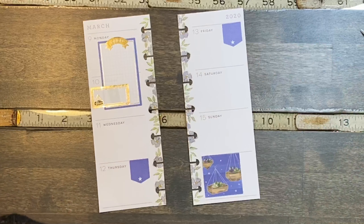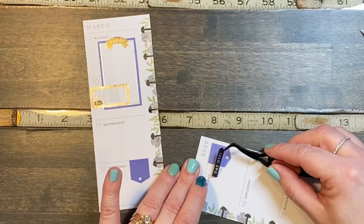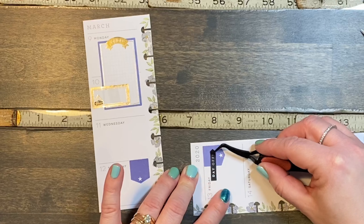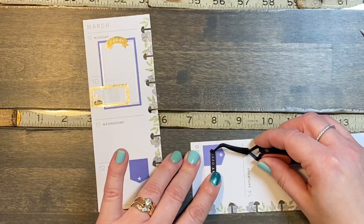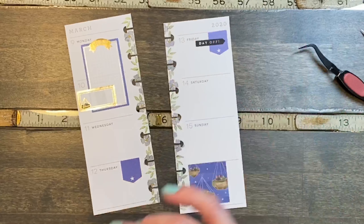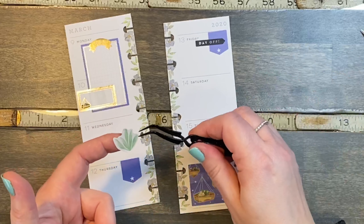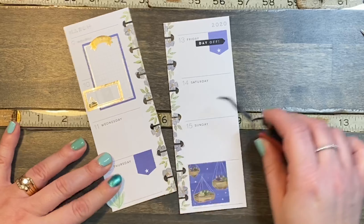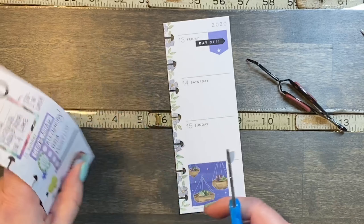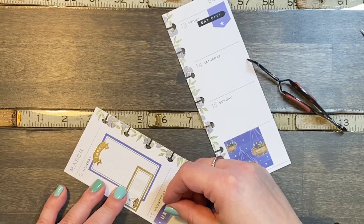Friday there's no school, so I found this day off sticker to stick on here — trying to get this straight. I don't know why it's so hard to get stickers straight in these little ones, or any of the half-size ones for that matter. I have this little plant sticker to add down in the corner on Thursday. I also found an urgent sticker just because it's the same color — gonna stick that over here on Wednesday.